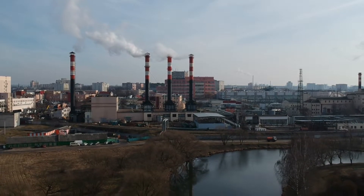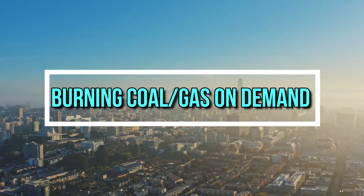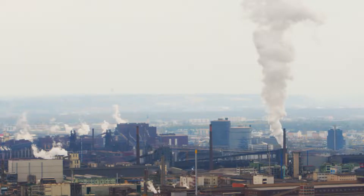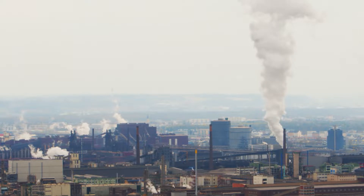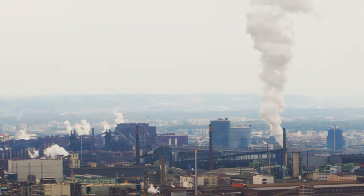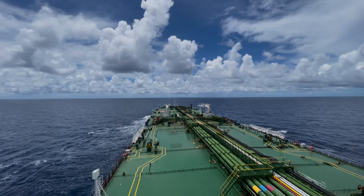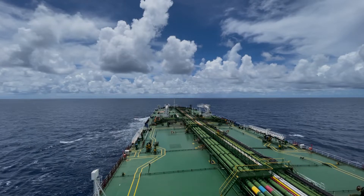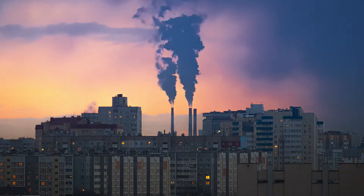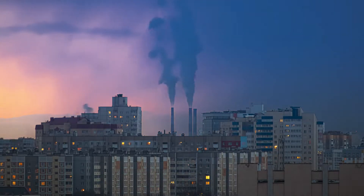Burning fossil fuels puts carbon dioxide into the atmosphere, which raises CO2 levels, traps heat and causes climate change on a worldwide scale. Although natural gas burns more cleanly than coal and liquid petroleum, it still releases a lot of carbon dioxide and methane into the atmosphere. During the extraction and transportation of natural gas, large amounts of methane are released. Over a 20-year period, methane is 87 times more harmful as a greenhouse gas than carbon dioxide.